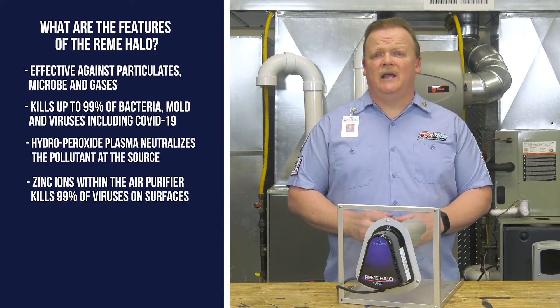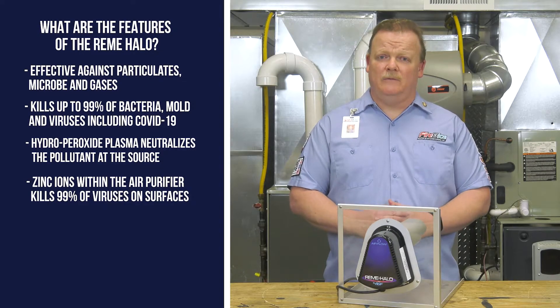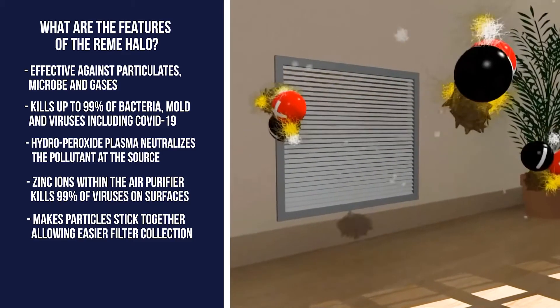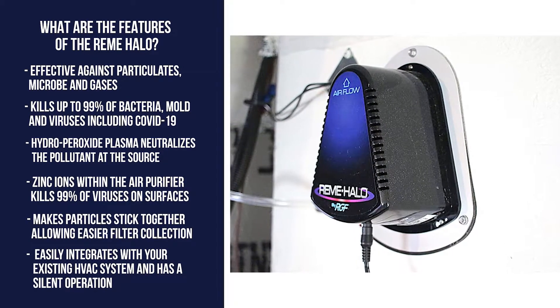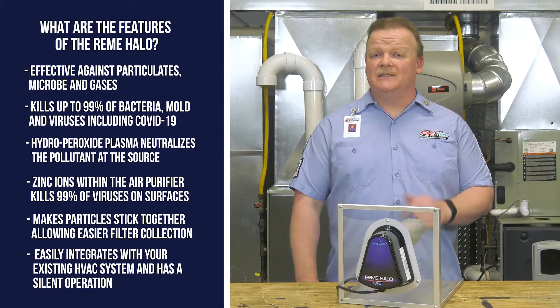Zinc ions within the air purifier kill 99% of viruses on surfaces as well. An added benefit is that the charged plasma induces particles to stick together, making them bigger and easier for the filter to catch. The Remy Halo easily integrates with your existing HVAC system, so it doesn't take away living space, and the air purifier operates silently.